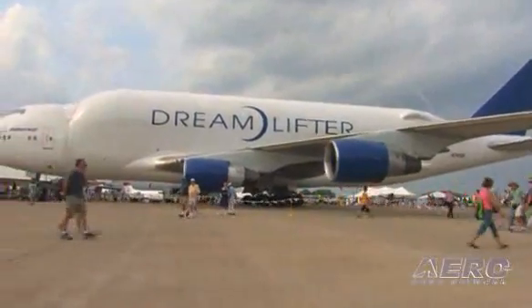The Dreamlifter is capable of hauling 42 million ping-pong balls, a 10-lane bowling alley on three levels, or 8 million 12-ounce cans of your favorite beverage, with room for a restaurant.